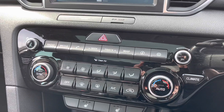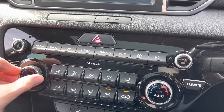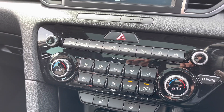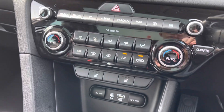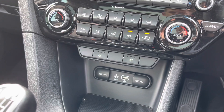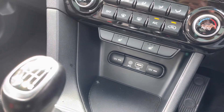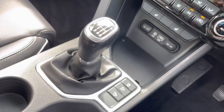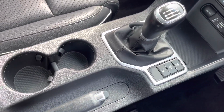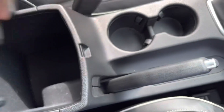Moving down here, you do have some brilliant features with your quick selects as well as your climate controls. This does allow the driver and the passenger to set a different temperature to one another, allowing for maximum comfort. You do also have your heated seat option, which is a brilliant feature to have especially on cold British winter mornings. As well as your AUX and USB ports and your 12V power outlet, you have a bit of storage. Your 6-speed manual gearbox, your cup holders and your manual handbrake. You do also have a handy little armrest that can also be used as more storage.